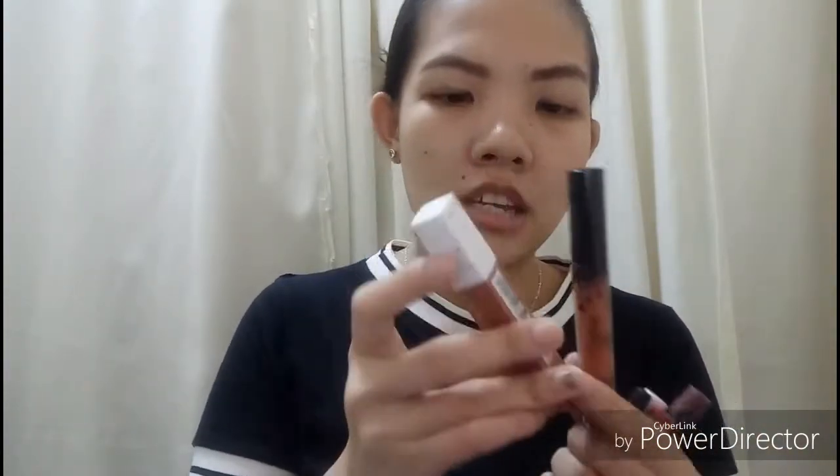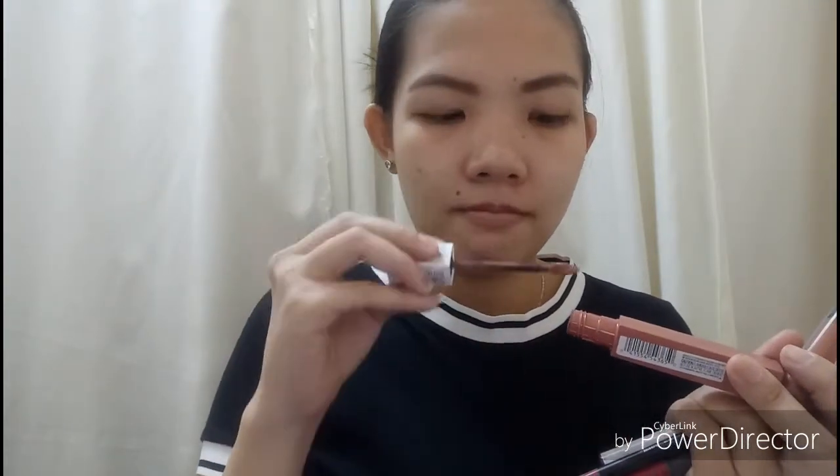Ito si Superstay — may bilin matte in shade Seductress 65. Maganda ito guys, yung kay Seductress — mabango din.